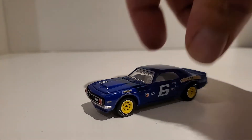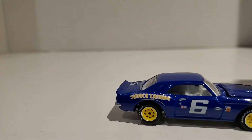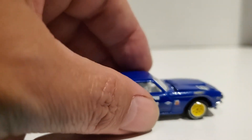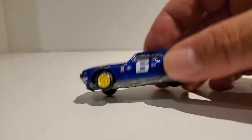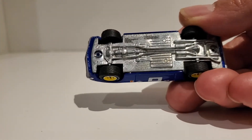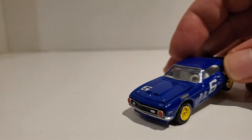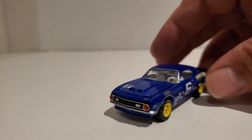Johnny Lightning — beautiful color. Honestly, the color is what sold me on this car. I thought it was an awesome combination with the yellow mags. The detail on Johnny Lightning is very very good — awesome detail — and it's a metal body.